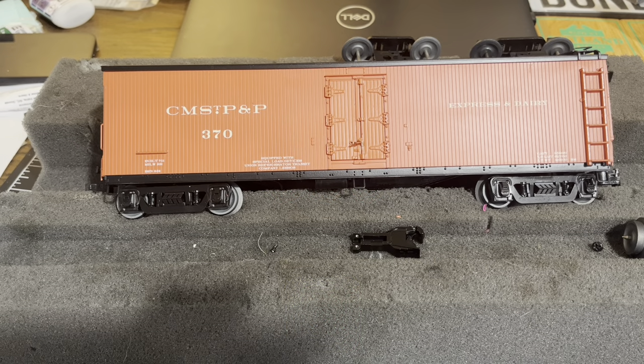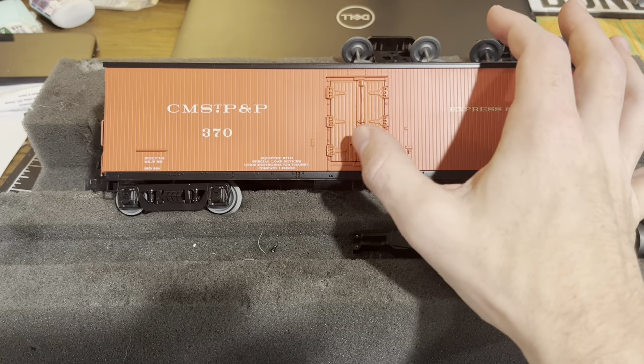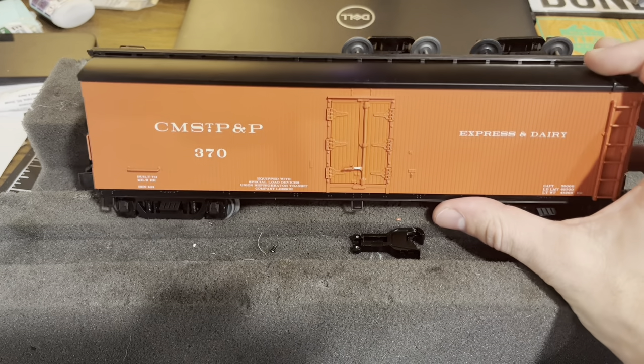Hey everybody, I'm just going to do a quick video here on these Lionel milk cars and an update. You may be familiar with these cars — they were the latest release from Lionel, cataloged all the way back to like 2016 I think it was. Lionel put these cars out in late 2020 or early 2021 and they had some issues.